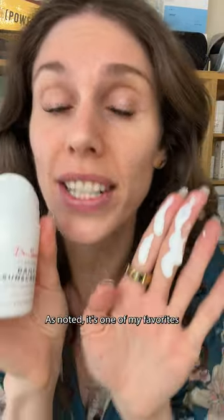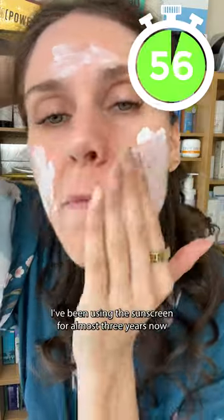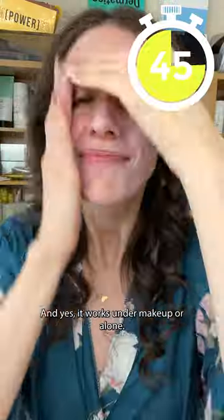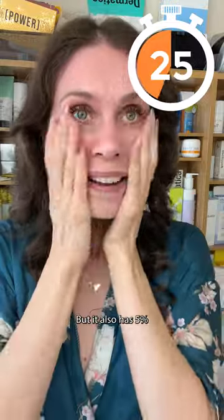As noted, it's one of my favorites — let me show you why. Two finger rule. Let's see how long it takes to rub in. I've been using this sunscreen for almost three years now and it goes on so flawlessly to my skin. You can also reapply it without it peeling up, and yes, it works under makeup or alone. This has ingredients like shea butter which nourishes the skin.